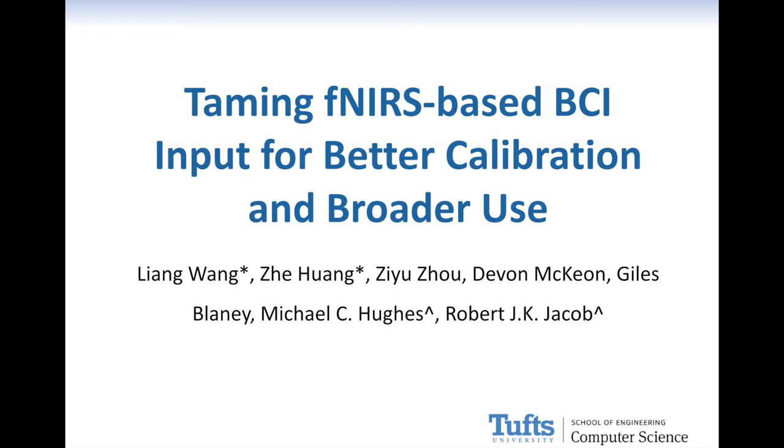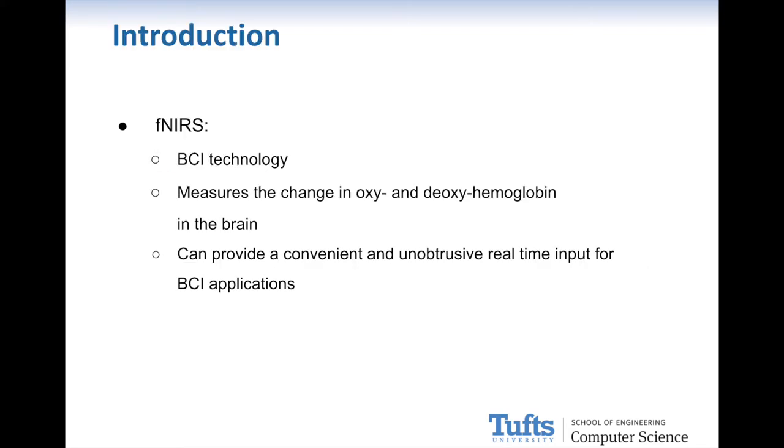Functional near-infrared spectroscopy shows increasing promise to enable effective brain-computer interfaces for a wide range of users. fNIRS can measure the changes in oxy- and deoxyhemoglobin in the brain, providing a convenient and unobtrusive real-time input for BCI applications.